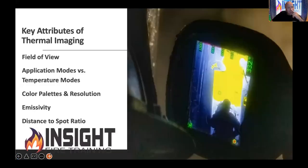The key attributes of the TIC we spend a lot of time breaking down: how your camera sees the observable world, the field of view, application modes versus temperature modes, color palettes and resolution, emissivity, and distance-to-spot ratio. All of this determines how the camera sees and interprets what's in front of it. If you don't understand these, we can't go any further. I'll gladly share a 30-minute free webinar that defines all of that.